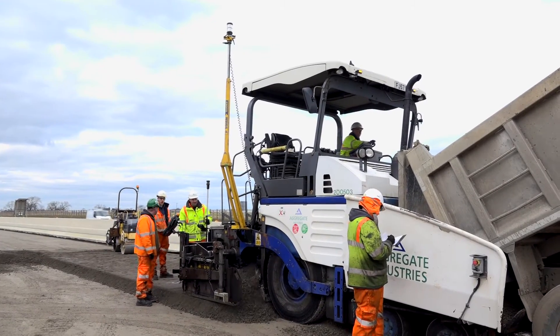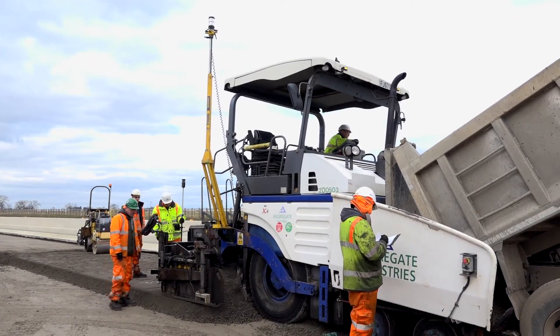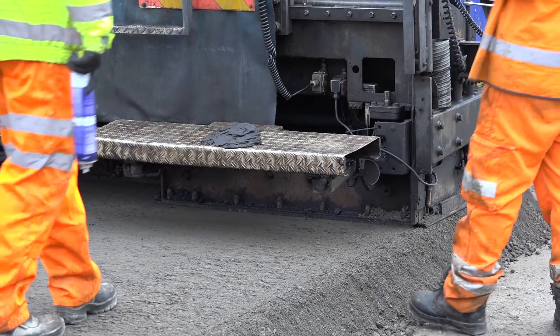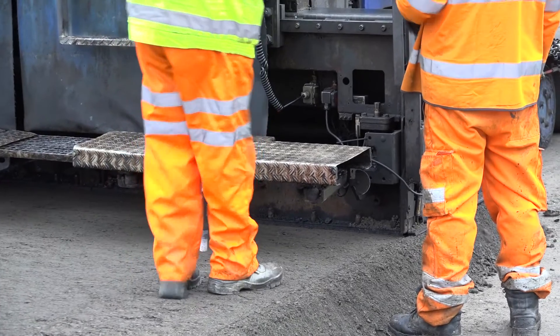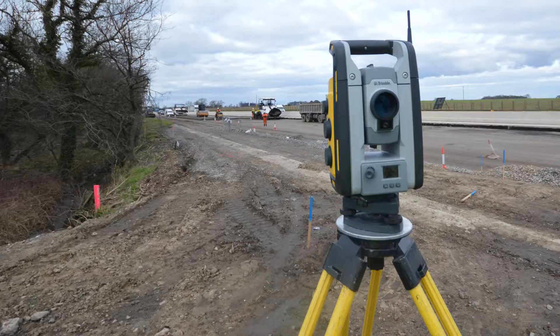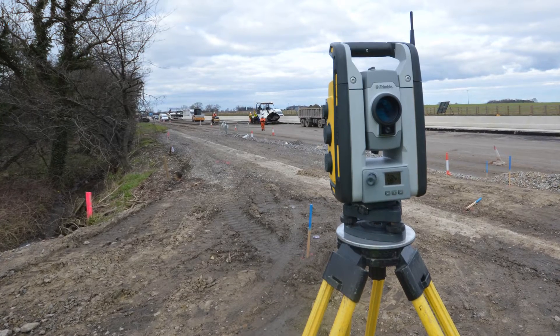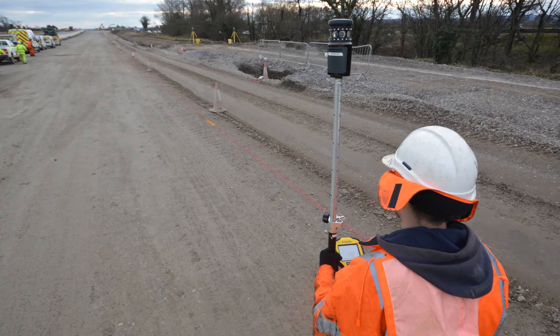They'll then be laying blacktop using the 3D solution also. We have an array of total stations down the road which are locked onto the prism on the machine. The model is loaded into the machine and the system basically controls the height and cross fall of the screed of the paver.